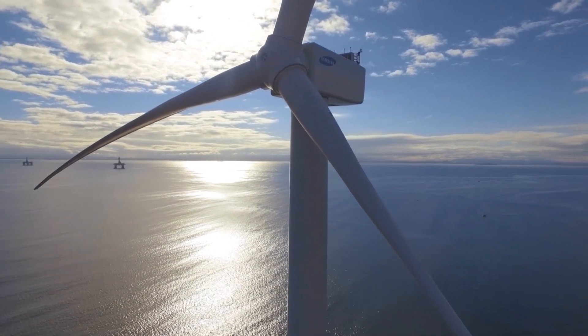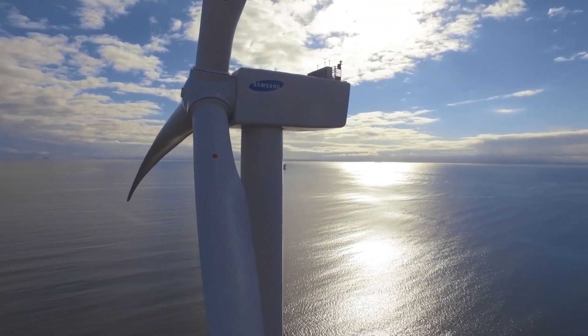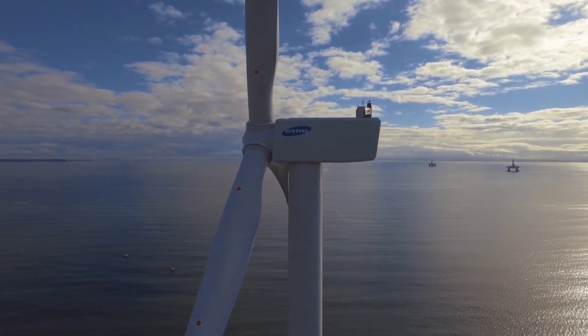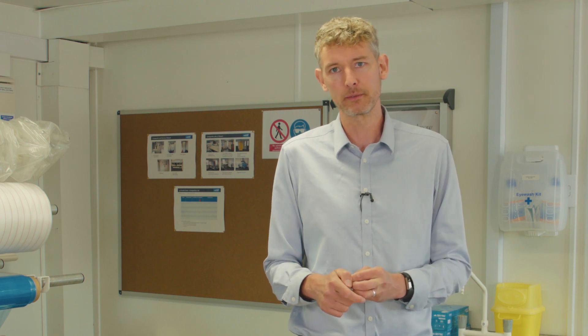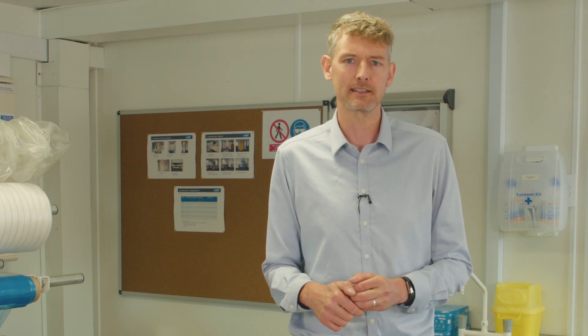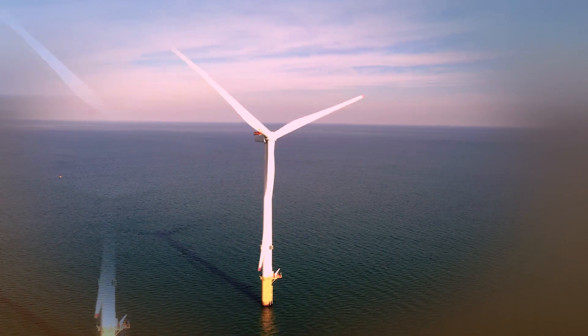The industry is having this drive to make the blades longer and longer, so you have to change the materials and the design practices you're using in the blade, otherwise eventually there will be some point where you can't increase the size of the blades any further. But the industry has kept pushing that limit back and back by improving materials and improving manufacturing and design practices. Composite materials have stood the test of time within the wind turbine blade industry for 30 years or more now.